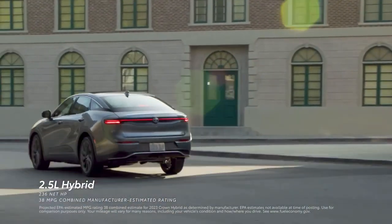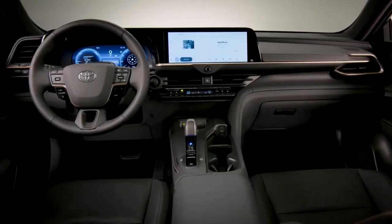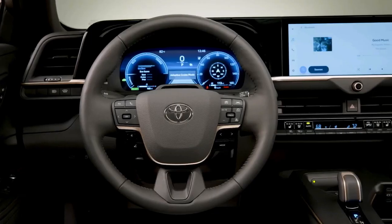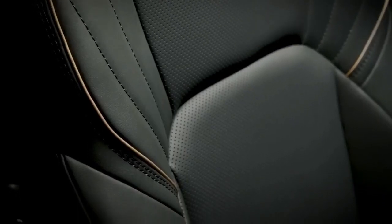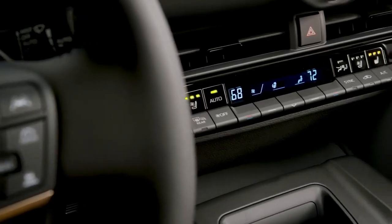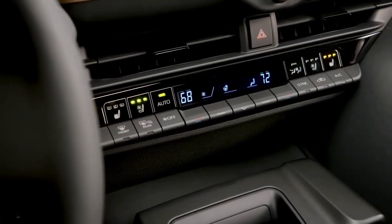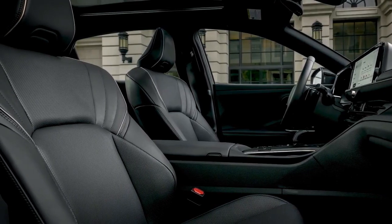While the outside style is controversial, the interior is more inviting, thanks to the 12.3-inch digital instrument cluster and 12.3-inch Toyota Audio Multimedia Entertainment System that are tastefully included. The latter provides over-the-air updates, cloud-based navigation, and an intelligent assistant that responds to the wake word, 'Hey Toyota.'